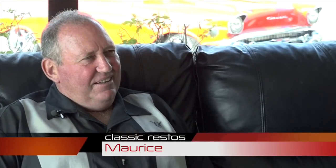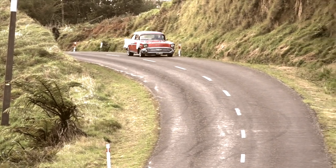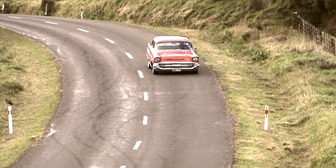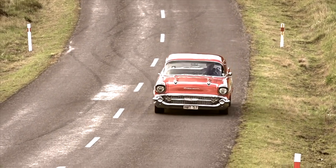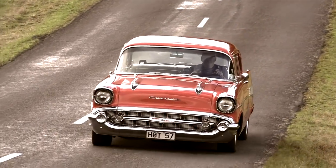My first memories of cars would have been at a very young age, early to mid-60s, growing up in South Taranaki. A lot of English cars around in those days. But when you saw an American car come through — man, that was all go. What the hell was that, you know? It was cool. Car culture then was actually growing.